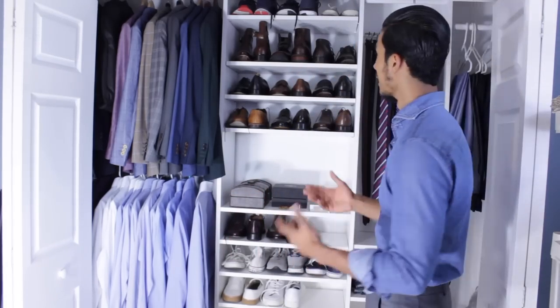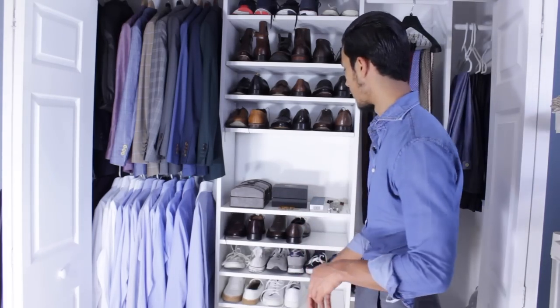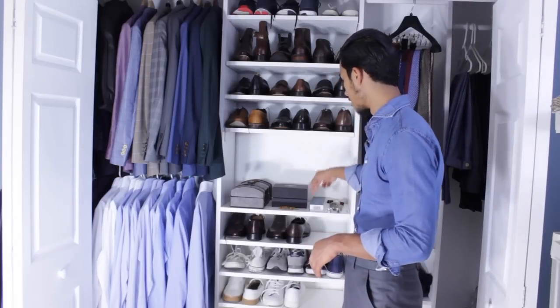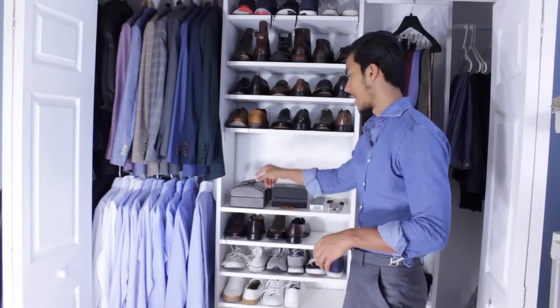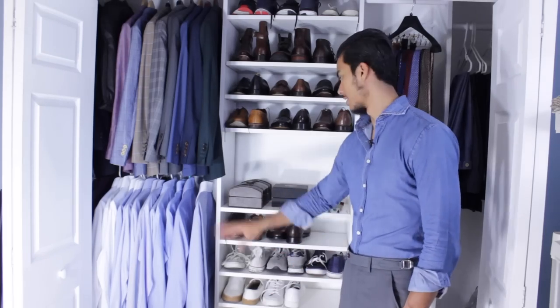As you can see, I'm a shoe guy — I like shoes and I have the essentials. This is kind of my pit station: I put my wallet here when I come home, I have some of my watches, and I hold all my pocket squares in here. I just think it's cleaner — I don't like just putting them out there.